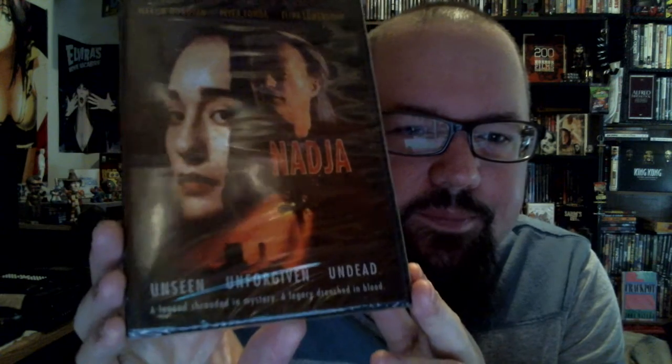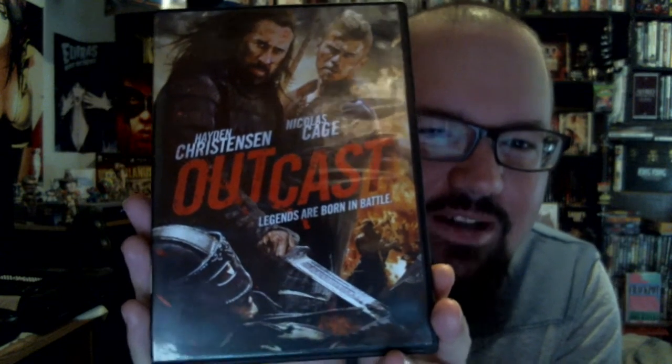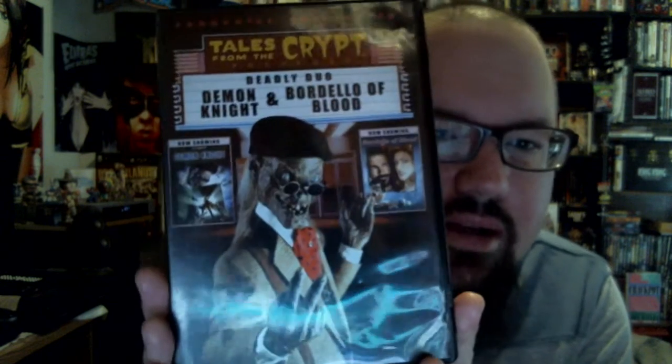One of my all-time favorite vampire films. I originally had to buy this on a four-pack, so I was super excited to find this one on its own because it's a pretty expensive DVD. It's still sealed and I'm probably not going to open it. If you've never seen this film, it is just erotically fascinating. For a couple of bucks! One of my all-time favorite actors — Outcast, with Nicolas Cage. I think he sports like a samurai ponytail in this — that's going to be cheesy great fun. And the Tales from the Crypt franchise collection: Demon Knight and Bordello of Blood.